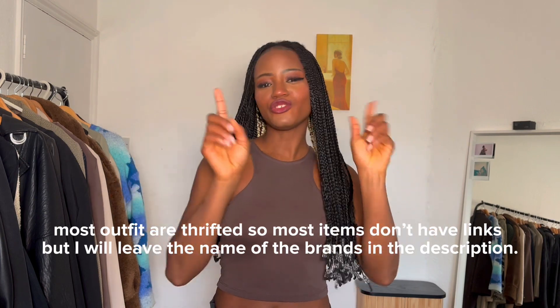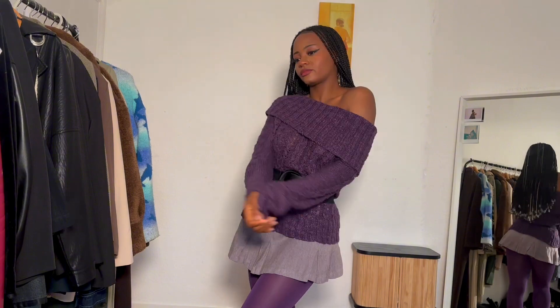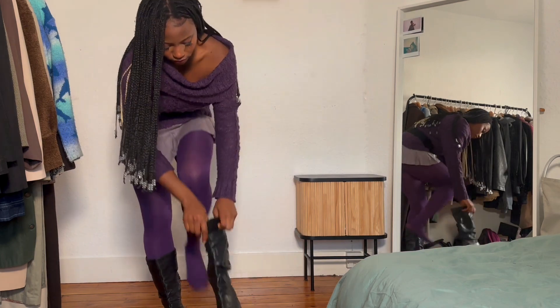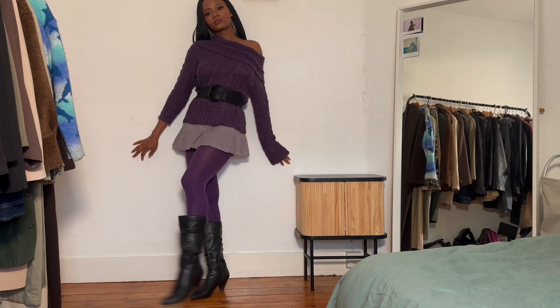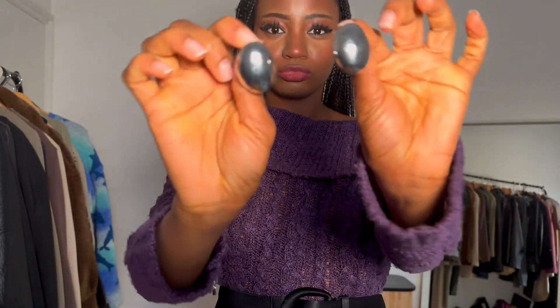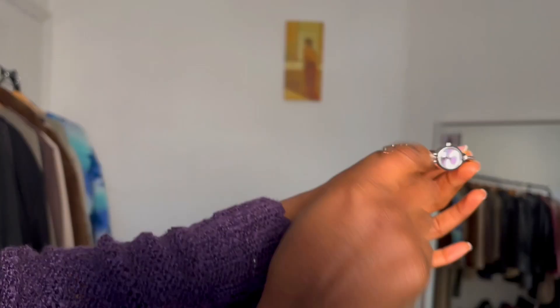Outfit one: I went for a monochrome outfit. I styled it with an off-shoulder jumper, a pleated purple skirt, purple tights, and a black belt. I also styled it with a waistcoat to give this outfit more shape. I only just realized that purple is actually one of my favorite colors. For the jewelry I kept it very simple because I wanted the outfit to be the star of the show.